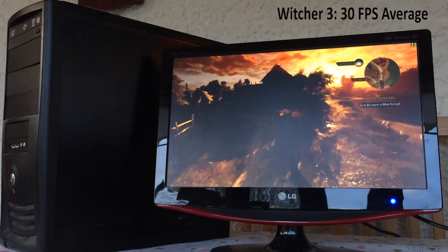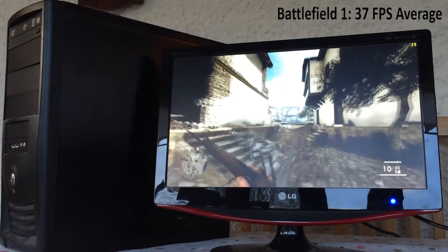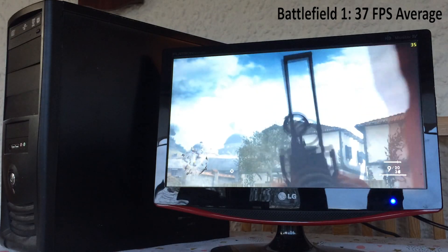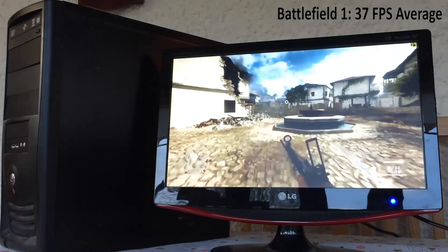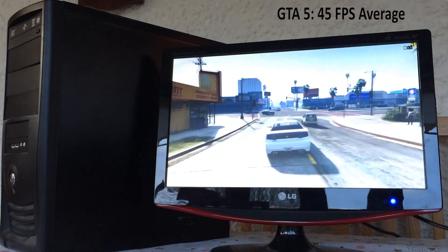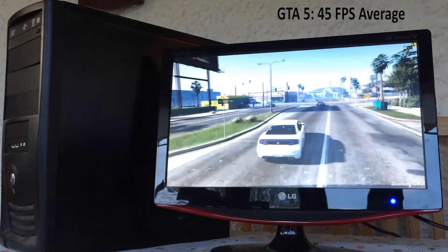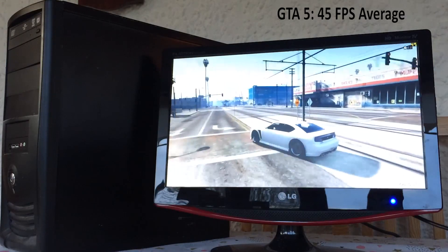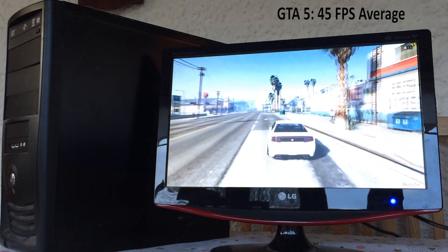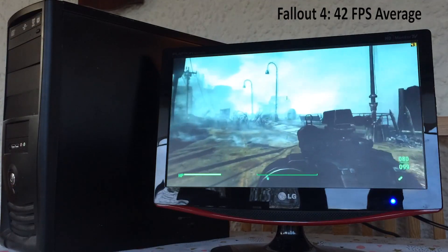Let's move on to Battlefield 1 now. We've set the game to run on the medium preset yet again, which at full HD sees a return of anywhere between 30 and 40 FPS most of the time — again playable, and would be improved by lowering the resolution a little. Over on GTA 5, this setup handles it very well, even on the higher settings and despite the 4GB of RAM limitation. 45 FPS seemed to be the average at 1080p, with a few stutters here and there, but overall it was a pleasant experience.